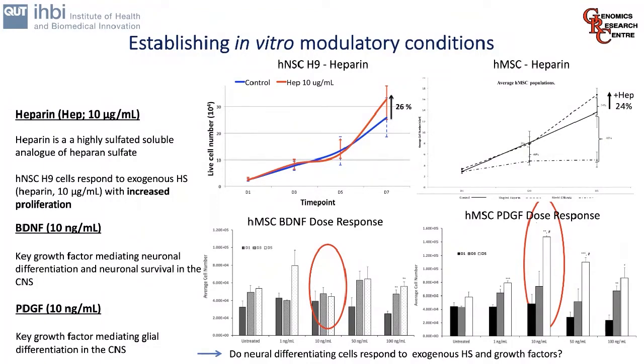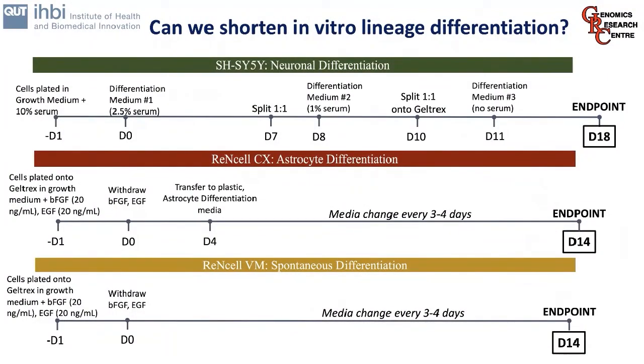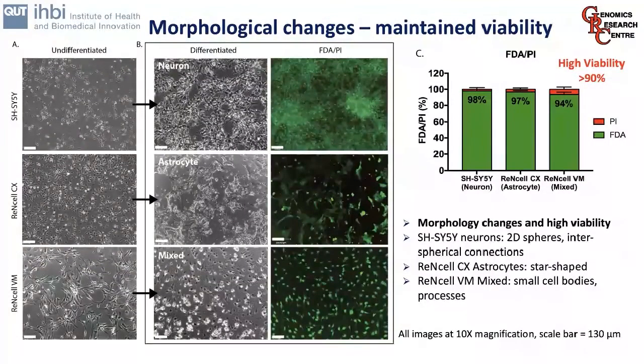We established conditions to look at modulation of these cultures, including addition of heparin as a common agonist and antagonist that is also a proliferative agent in many cell cultures, as well as BDNF and PDGF. We performed dose response curves to ensure cells were responsive. We then added these growth factors to cultures to try to reduce the time in culture needed for cells to become functional — ideally cutting down from the 40- to 60-day cultures for therapeutic endpoints. We compared cells to SH-SY5Y as a control, and looked at ReN cells under astrocyte and ReN VM conditions under spontaneous differentiation, with endpoints of 14 and 18 days.